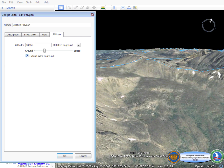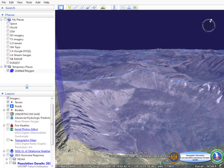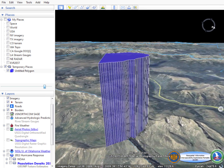Next, we'll create a 3D volume using that same polygon by extruding it to 3,000 meters and putting sides on the polygon as well, to be able to fully visualize the area that that polygon has now covered.